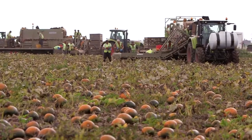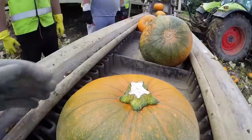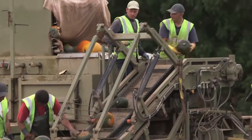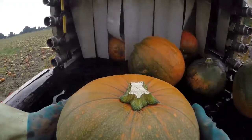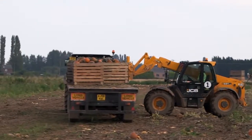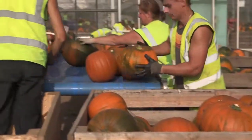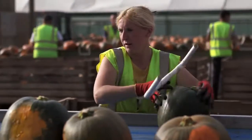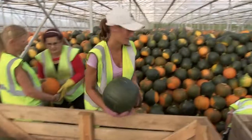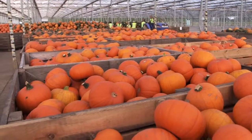They use a special machine called a harvesting rig. The pumpkins are picked, put on a conveyor belt, then washed, and then transported to the polytunnels and glasshouses for storage. They handle the pumpkins very delicately because they can be easily damaged. When the stores are ready for their pumpkins, they are packed into crates and sent to the supermarket.